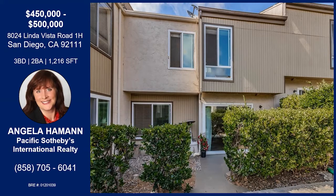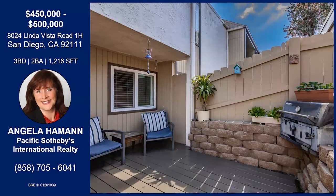We're on Linda Vista Road. Tell me about this property. With rent so high in San Diego, this is your chance to stop paying rent and own your own home. The cost per month for your loan payments, taxes, and insurance are going to be about the same as what you're paying for rent. So why not own it?